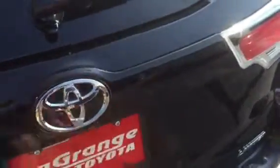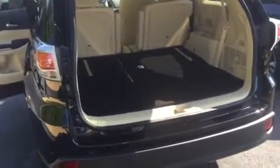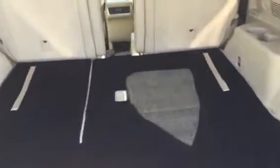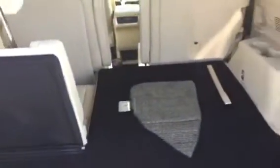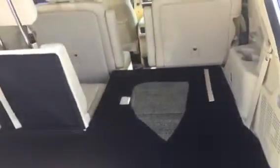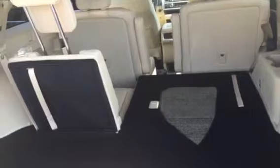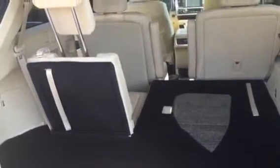You'll find a power liftgate that's also adjustable, so you can set the height at which it stops. Here's the third row folded flat with a 60/40 split — very simple to pull that up. The two front and middle seats slide forward to allow for more leg room in the back depending on who's sitting there.